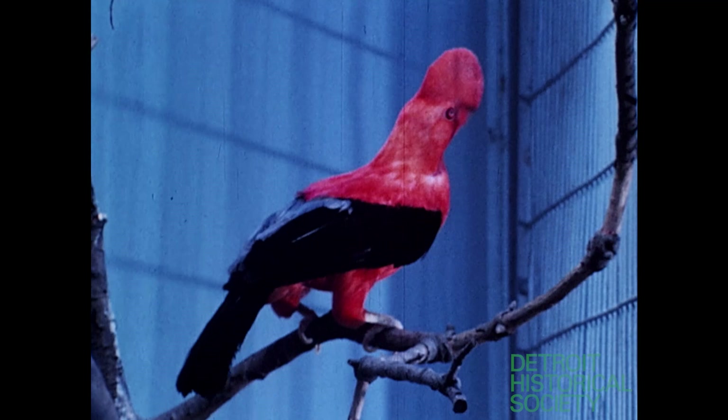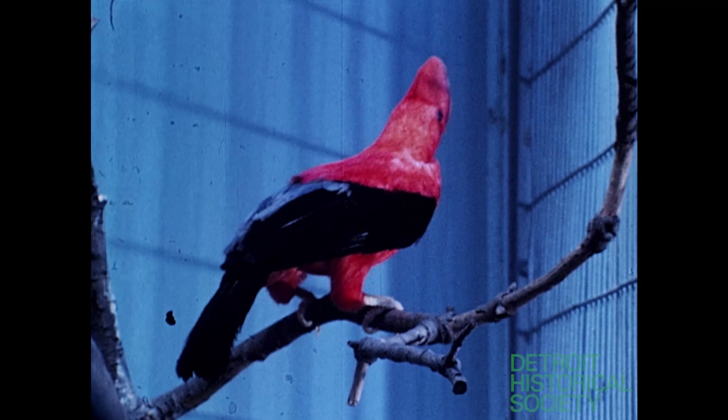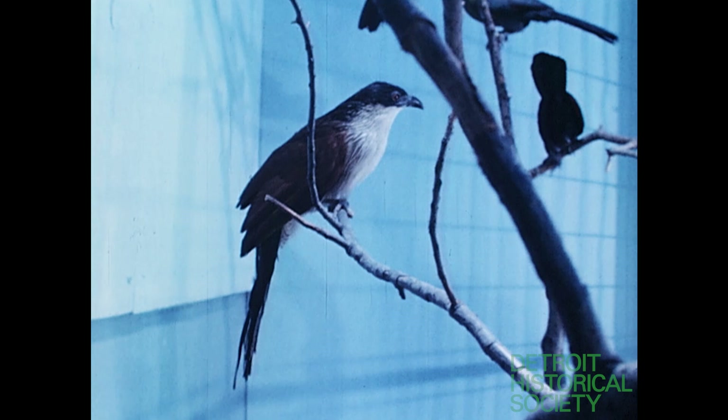This is a female cock of the rock, with the more brightly colored male now in the center of the screen. There are many color variations in the species, and this is the apricot cock of the rock. Most of the cages have a variety of birds contained within them, representing the more colorful and active species.